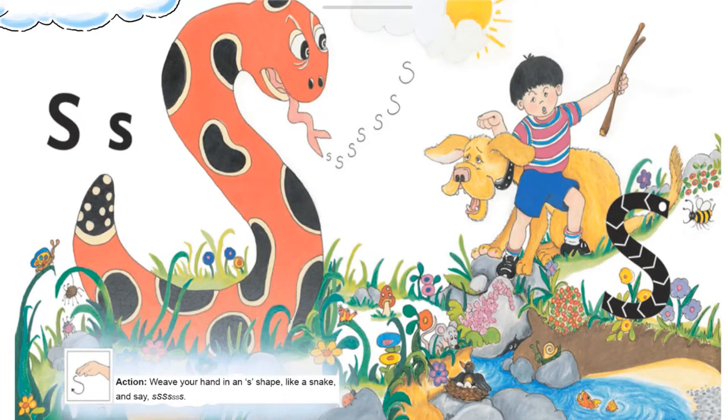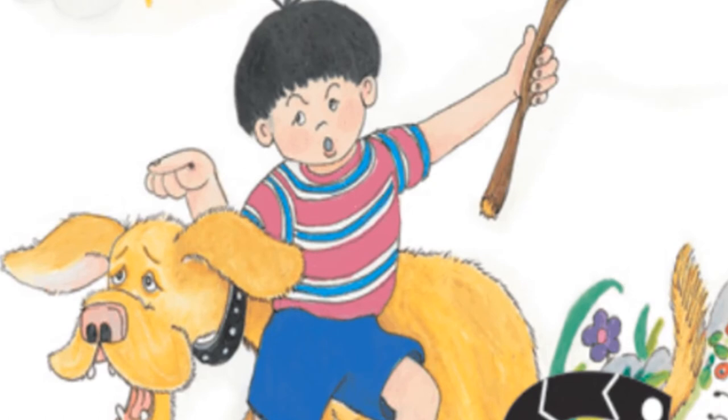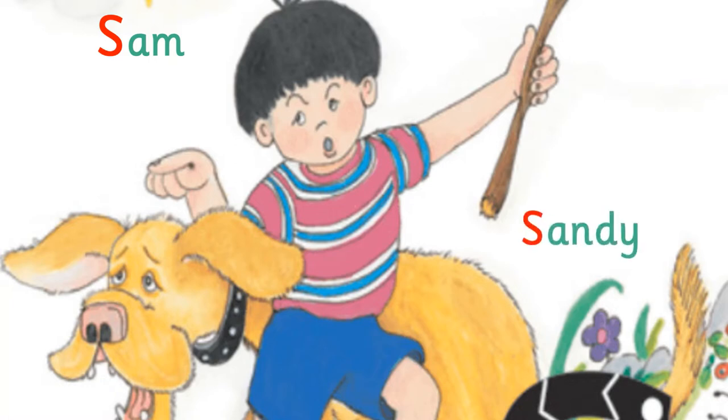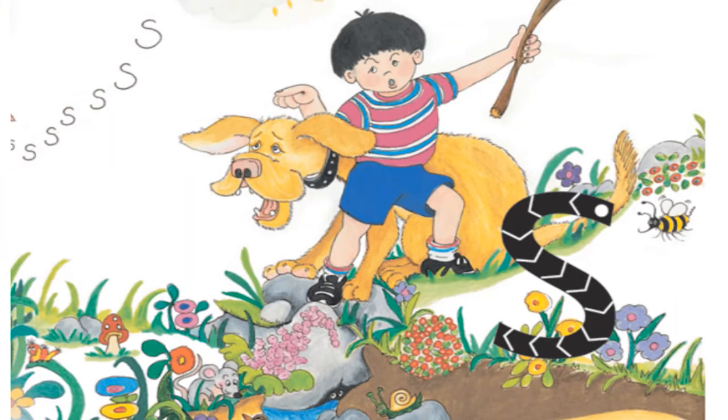Okay, let's start with an interesting story. Listen to me very carefully. This story is about a boy named Sam. He has a pet dog named Sandy. Sam and Sandy love spending time with each other. One sunny day, Sam decides to take Sandy for a walk to the nearby park.